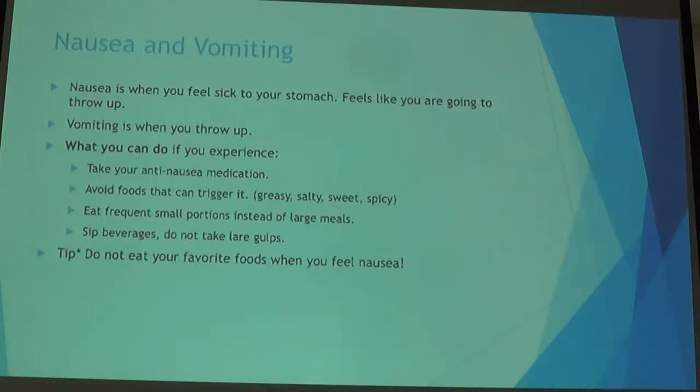Now let's talk about nausea and vomiting — the side effect most people worry about with chemotherapy. Nausea is the feeling of being sick to your stomach; vomiting is the actual act. We now have many ways to prevent nausea. You're often prescribed multiple agents before chemotherapy. Without medication, you want to avoid foods that may trigger nausea, like spicy, fried, or greasy foods.